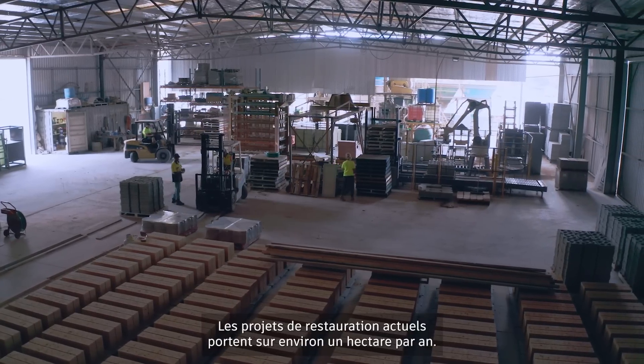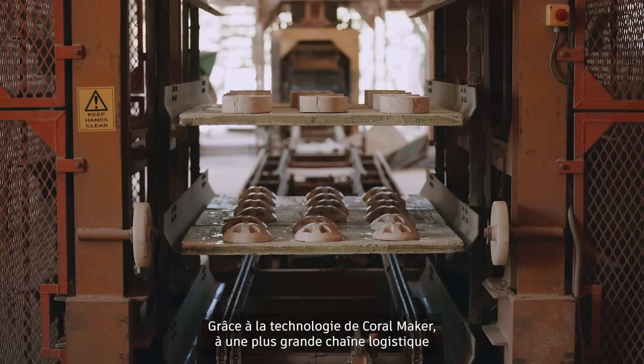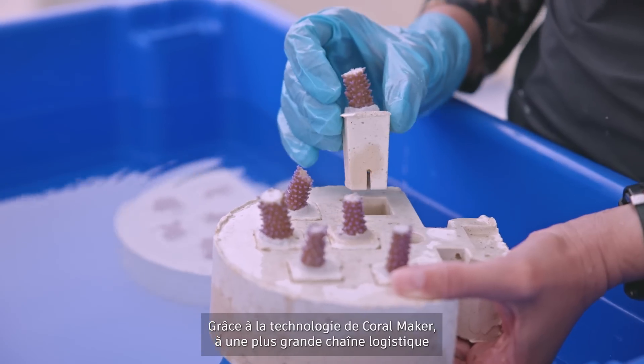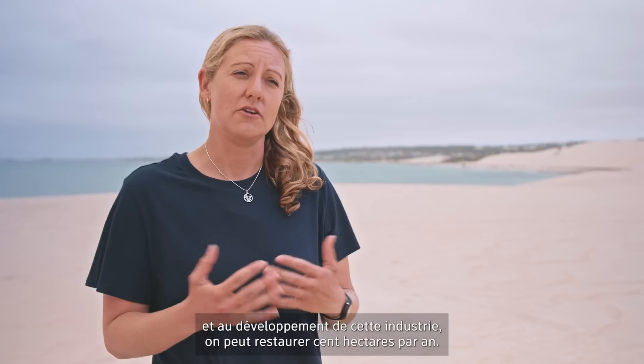Current restoration projects are doing around a hectare per year at the moment. With Coral Maker's technology and paired with a larger supply chain and the development of this industry, we can do 100 hectares per year.